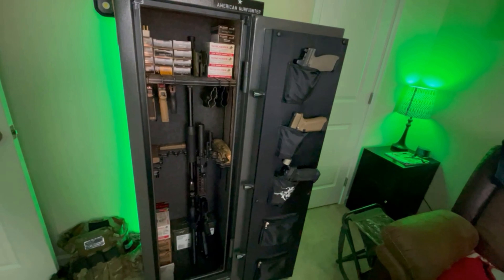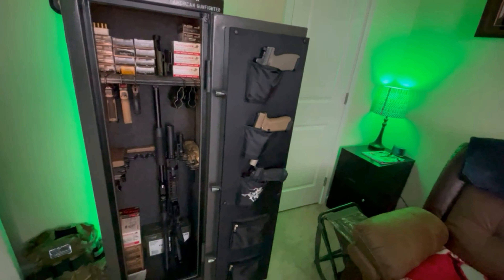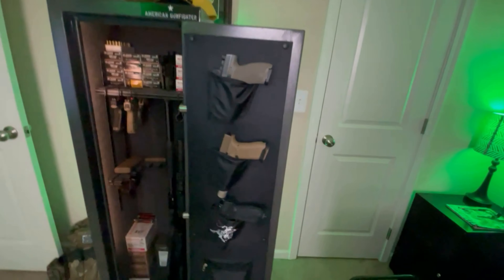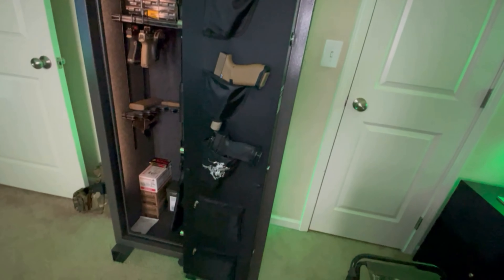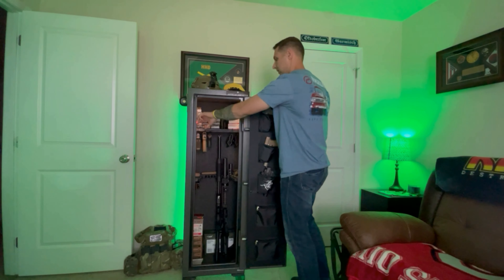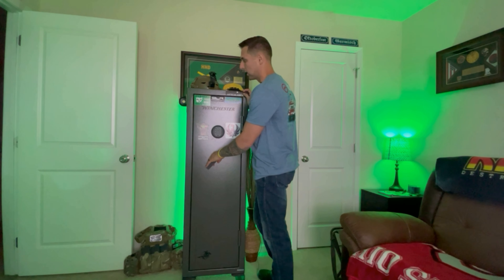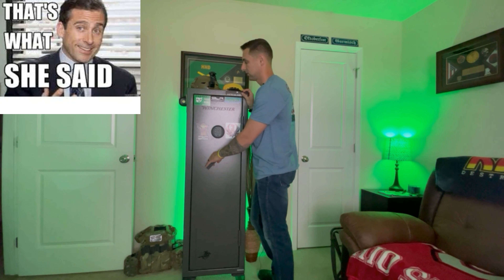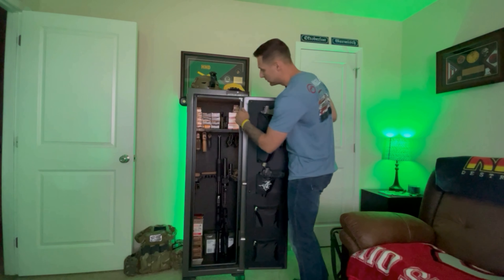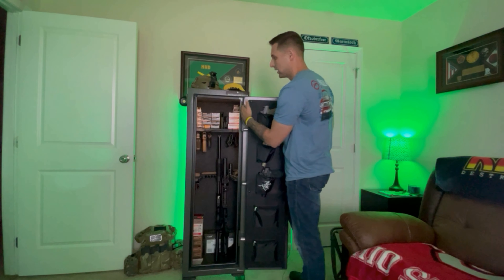This safe has got one-inch locking bolts, but it's not the most impenetrable safe in the world. I imagine you could probably get it cracked, carried down the stairs, and taken off to some other place. A con about it is that when you actually lock it, there's quite a bit of play between the locking mechanism and where the door sits flush. I'm probably going to get a better seal up here that will sandwich the door tighter to the locking mechanism.